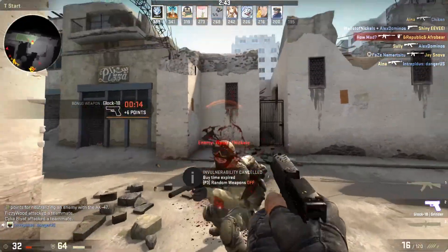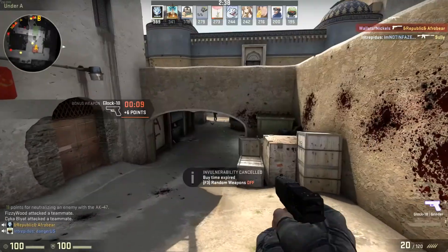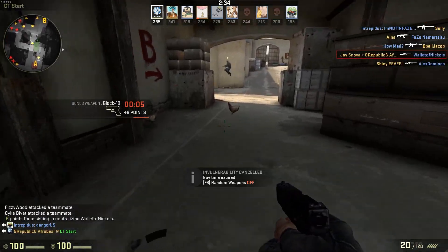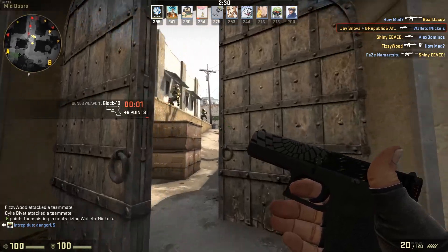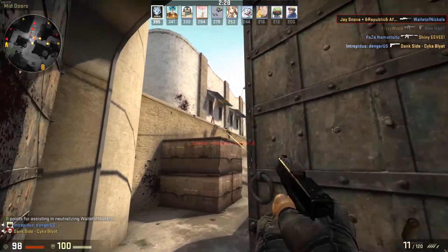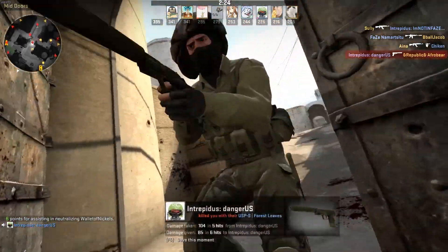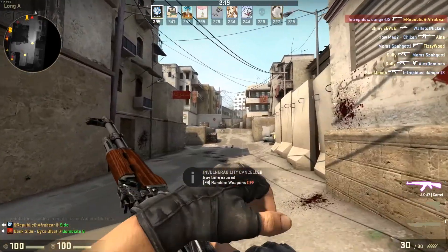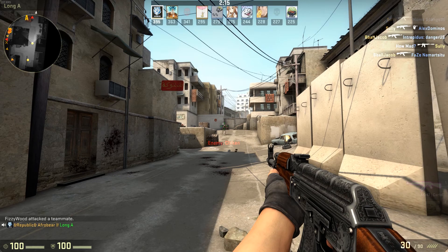Next up we have the power supply, and for that I chose the Corsair CX 750W power supply. PC Part Picker said that this PC only needs 461 watts to power it, but I went with the 750W PSU just to make sure it was enough to power the whole system. This is a semi-modular power supply, which means that you can take off some of the cables that aren't in use to clean up your PC. This is also 80 Plus Bronze certified, meaning that it's going to be taking up less energy.